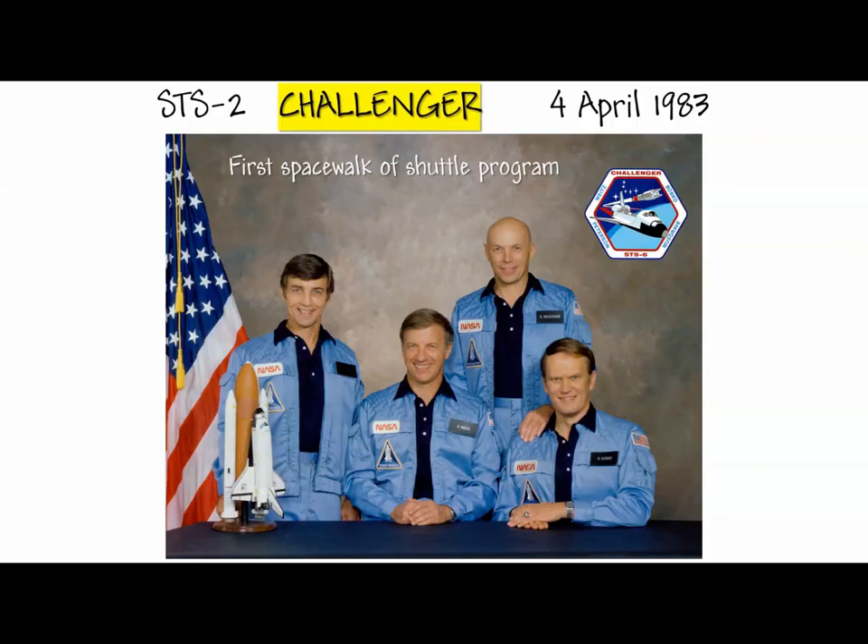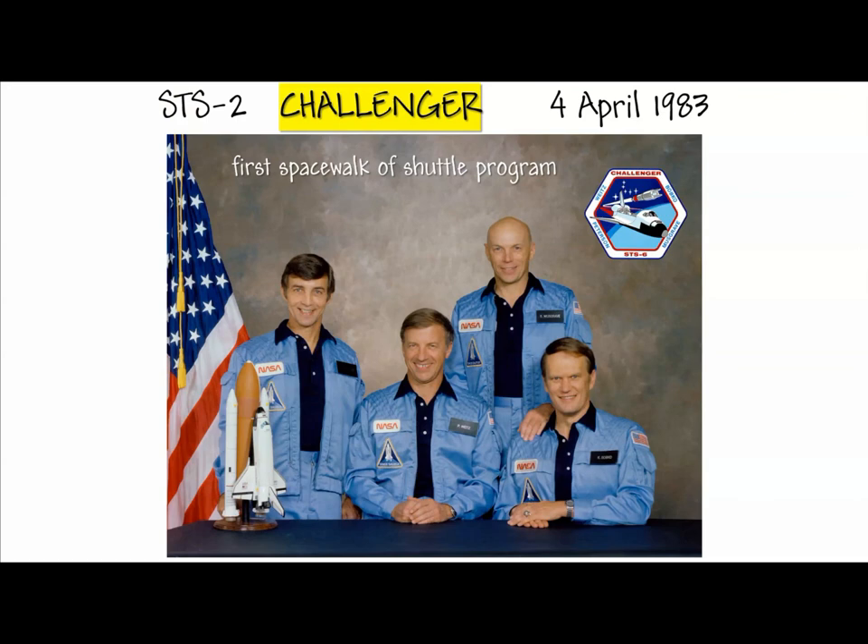Here's the crew of STS-6. What you want to jot down is Challenger's very first flight — so we now have two reusable spacecraft — and this will be the first spacewalk of the shuttle program.